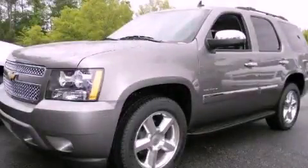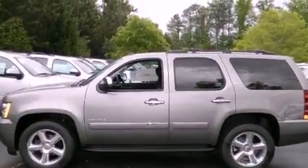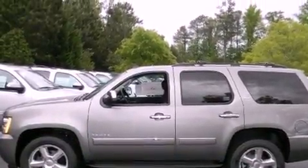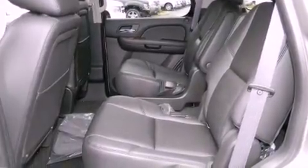This is a brand-new 2012 Chevrolet Tahoe for when safety, size, and space are of importance. It has a 5.3-liter 8-cylinder engine and a 6-speed automatic transmission.